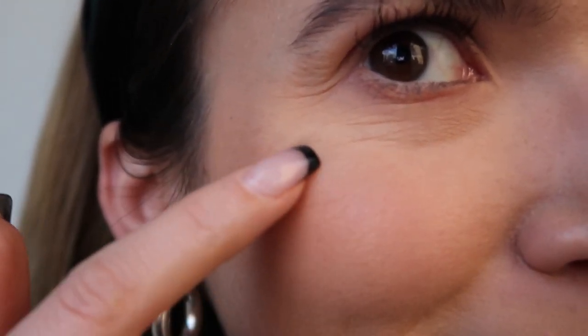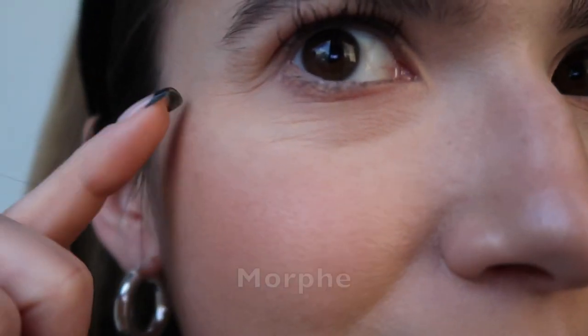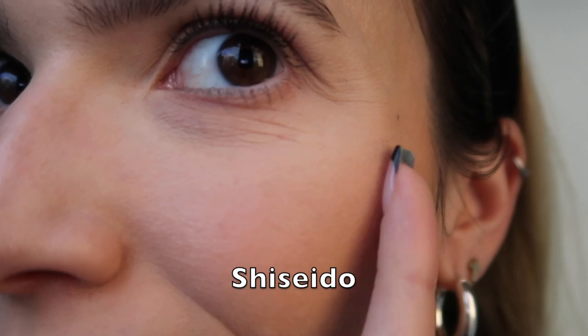I wanted to smile and show you the difference. When I smile the Shiseido side is so much more textured than the Morphe side — it's just like crinkly compared to how smooth this side is. Let me know if you see what I'm saying.